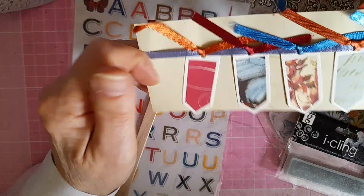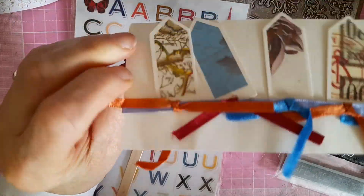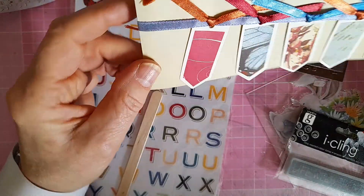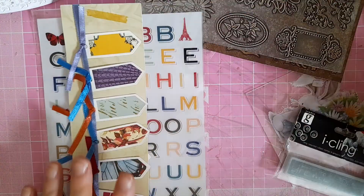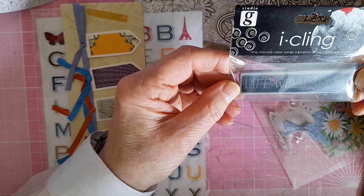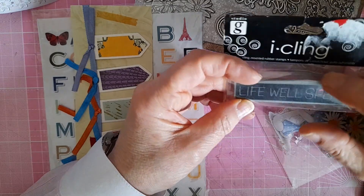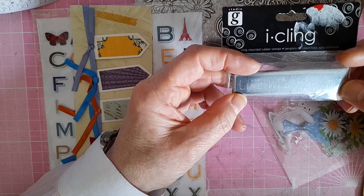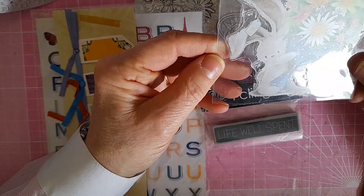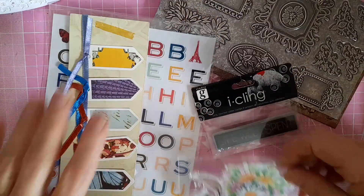They're tags you can put on presents and things, all strung up like a banner — gorgeous, aren't they lovely, they'll come in very useful. Then she sent me a stamp which says 'Life Well Spent' — a black stamp that just stamps the background black. And then this gorgeous little rabbit with a bunch of flowers. Thank you Theresa for those — absolutely lovely.